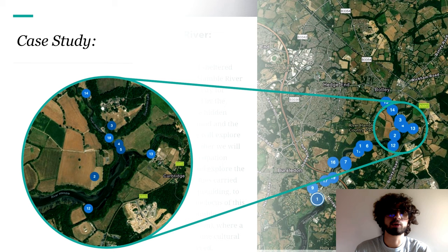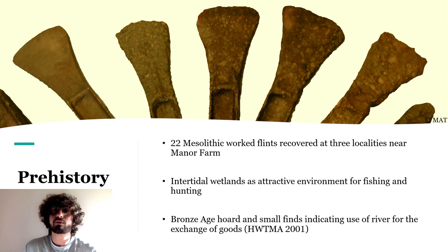Now I'm going to talk about some of these sites, focusing on what, in my opinion, was the most interesting area displayed — this fork located near Fairthorne Manor, where Curbridge is also located. Starting from prehistoric times, we have evidence of Palaeolithic activity, but a more considerable presence can only be observed with the Mesolithic, as 22 worked flints were recovered at three different localities near Manor Park. The intertidal wetlands would have been a very attractive environment for fishing, shellfishing, and even hunting of birds.